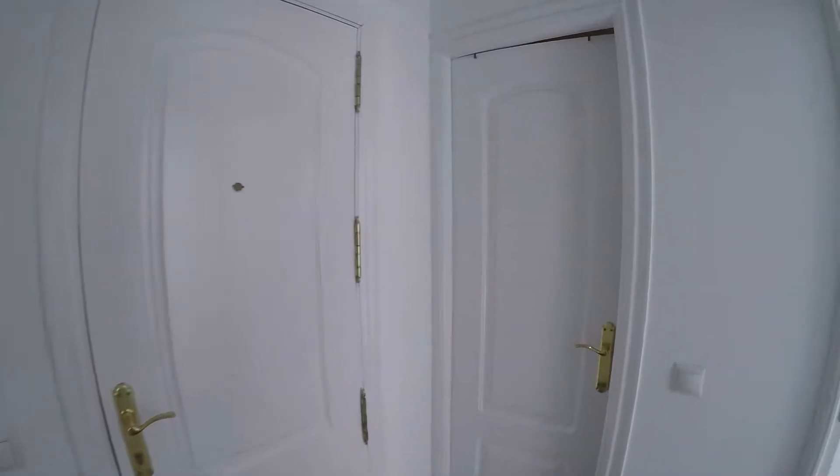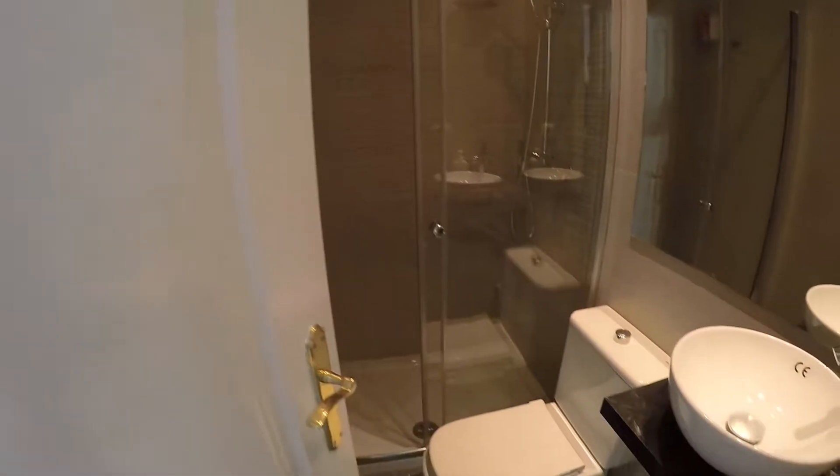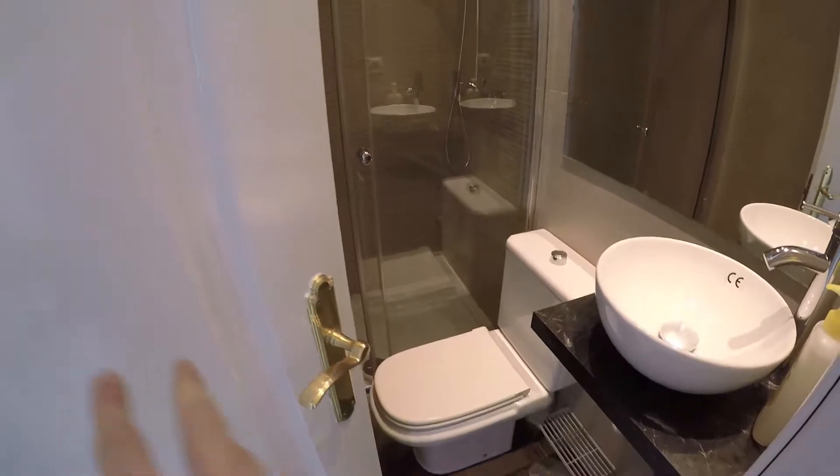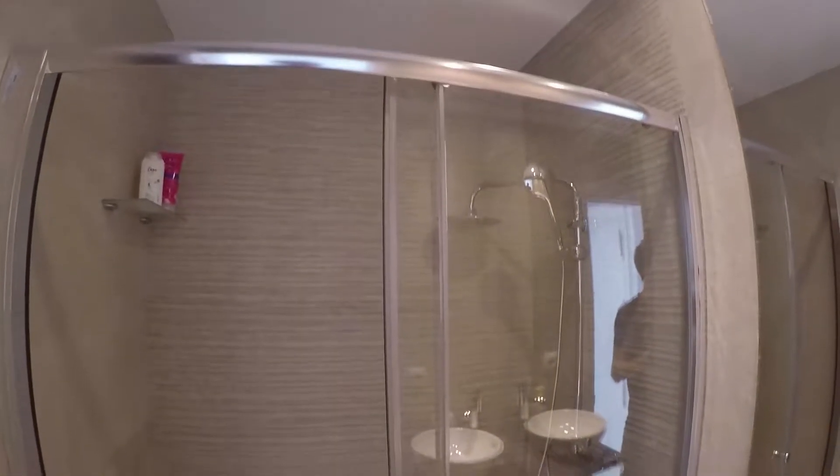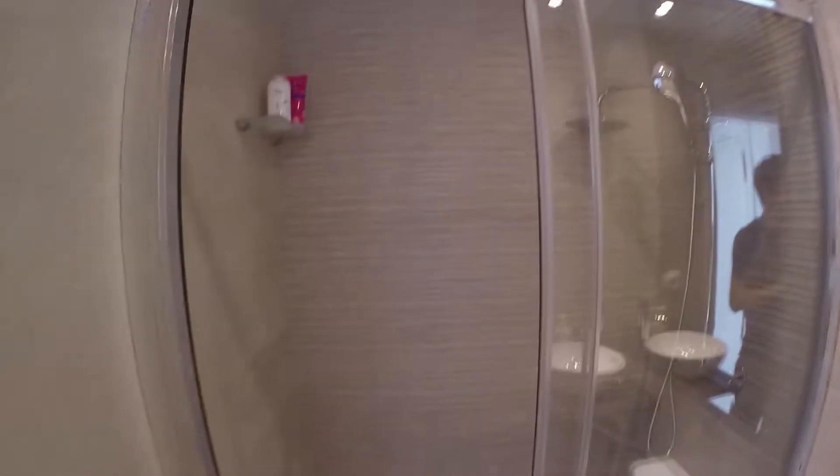Continuing across the apartment, we find the bathroom. The bathroom has all the commodities — you have the sink, the toilet, and right here we find the shower.